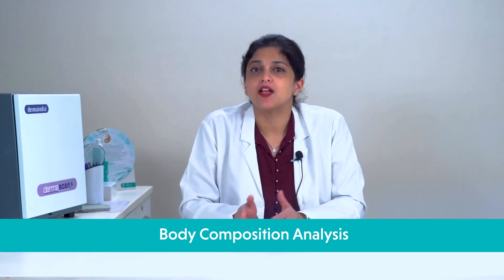Why should you get a BCA? How does a BCA help? BCA gives a comprehensive picture of your health status. It allows medical experts to guide you to achieve a healthy weight loss or weight gain by focusing on losing unhealthy body fat and gaining muscle mass by cultivating healthy food habits and an active lifestyle.